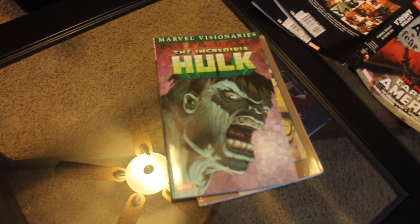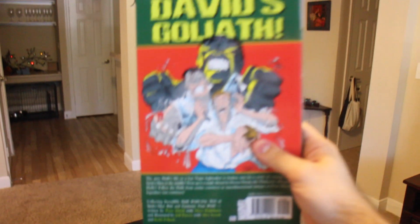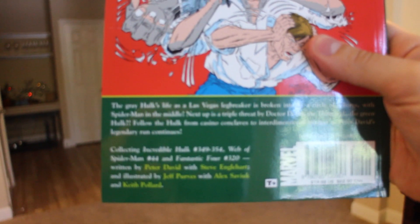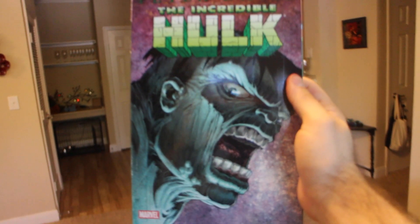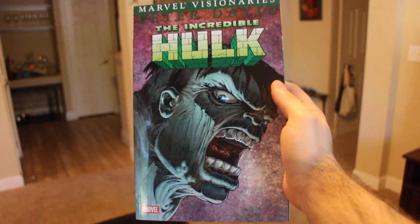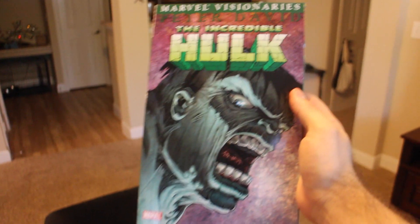From eBay, I got a couple of books. The first one is Hulk Visionaries by Peter David, Volume 3 — the third out of eight volumes. As you might recall, I've been collecting these paperback volumes lately because Marvel announced the Epic Collection Ghosts of the Past. This one collects issues 349 through 354 and a couple of other issues. I really like the cover to this one in particular. I'm still searching for volumes four and five, and then I just need to buy volume seven. My goal is to have all eight volumes and read them before Ghosts of the Past comes out.